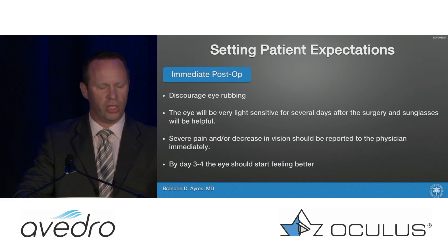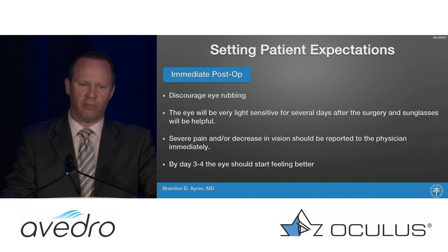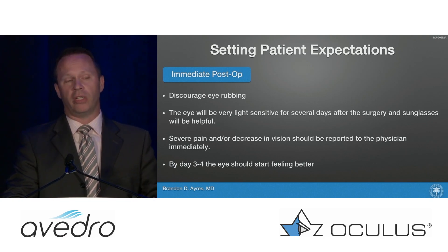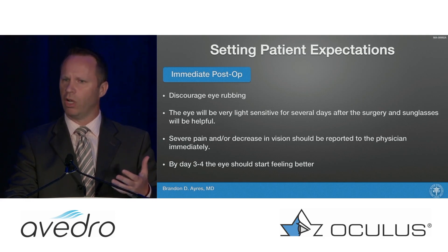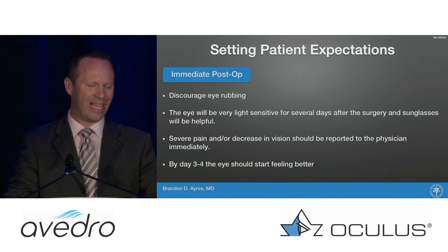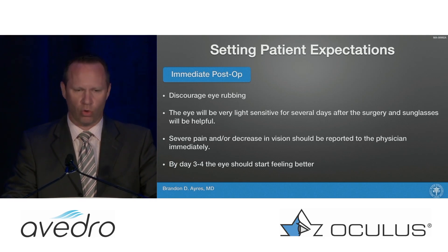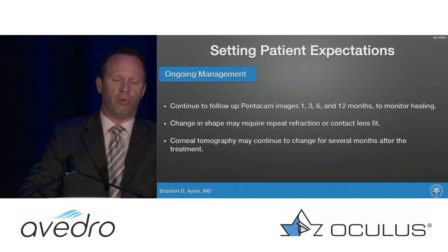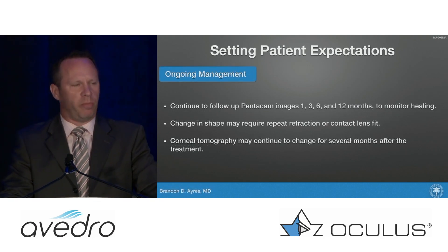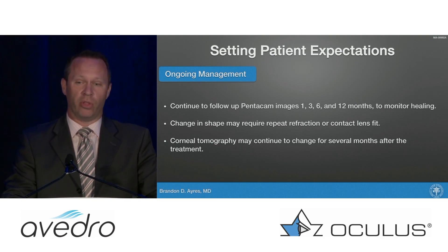After the procedure it can be very uncomfortable — it kind of depends on the patient. Little people, no problem; big strong guys, pain every single time. I give them Percocet, discourage eye rubbing, and we put a bandage contact lens on. I warn them that when the contact lens comes off the discomfort may get worse — call me if the pain is more than expected. By two or three days they should be feeling better. We then follow the cornea with Pentacam images using the ABCD display at one, three, six, and twelve months, and then forever thereafter.